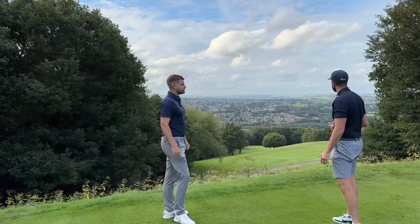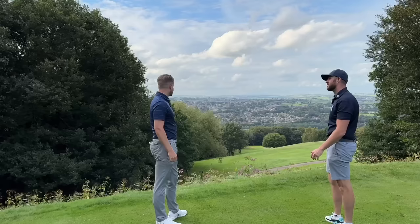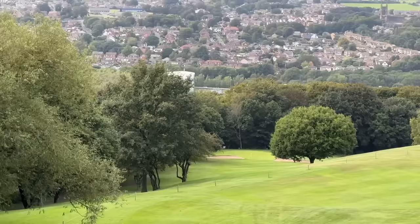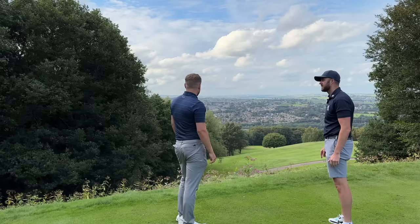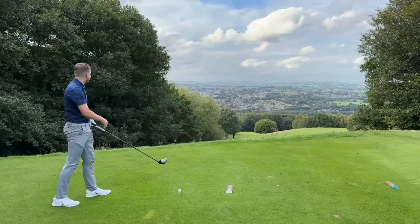We're going to play the last hole now - the signature hole, the 14th. It's a card wrecker. It's a great hole - there's a drop, we've got a plateau you can lay up to. There's been everything from eagles to, well, as high as you can go. It's about 420 yards but obviously it doesn't play that because you're going downhill. James has opted for driver. I'm going to try not to get the world's highest score ever, so I'm going for iron - the way I'm playing it's quite possible.